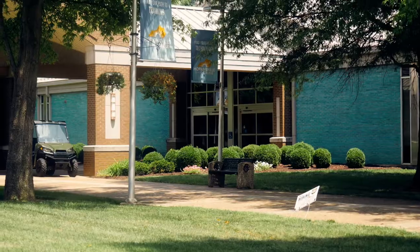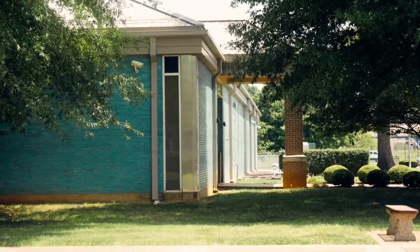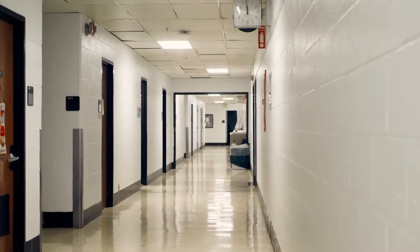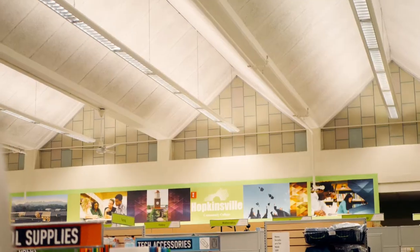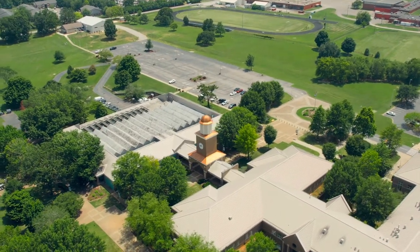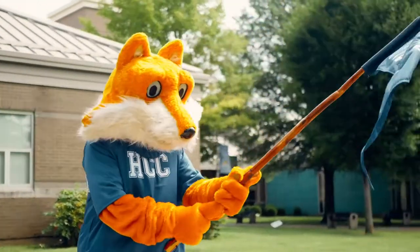The academic building, affectionately called the blue building because of its iconic teal blue glazed brick, houses the bookstore, faculty offices, science labs, and classrooms for subjects such as math, criminal justice, art, and music. The blue building is HCC's flagship building, dating back to the college's founding in 1965.